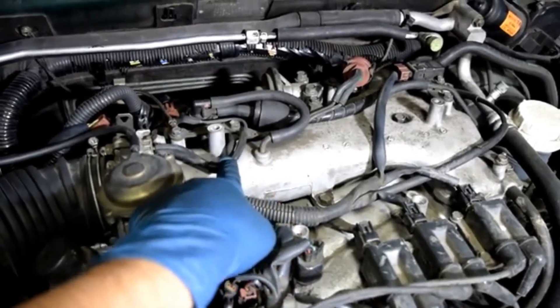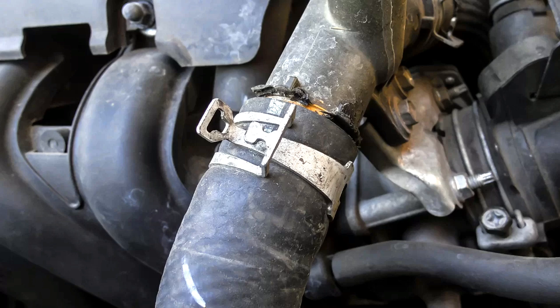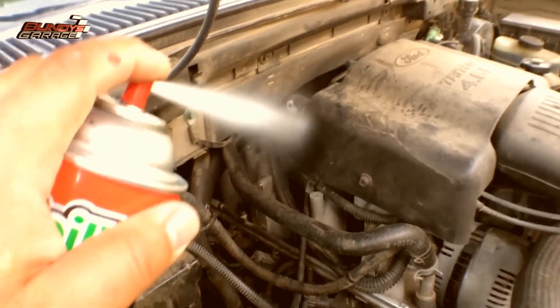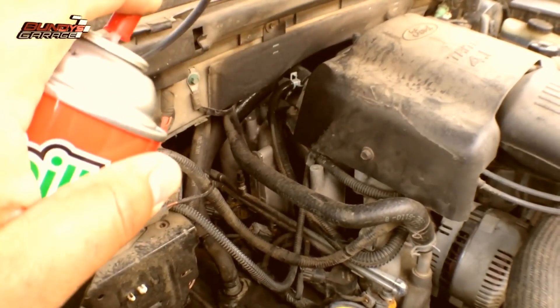Fixing the vacuum leak. Number 1: Replace damaged hoses. Cut out the damaged section of the hose and replace it with a new piece. Use hose clamps to secure it if necessary. Number 2: Seal gaskets. If you find that the gaskets are leaking, consider replacing them. Use gasket maker or RTV sealant if appropriate for temporary fixes.